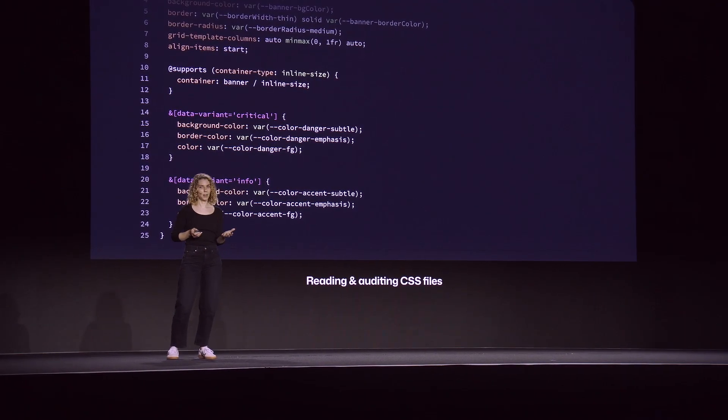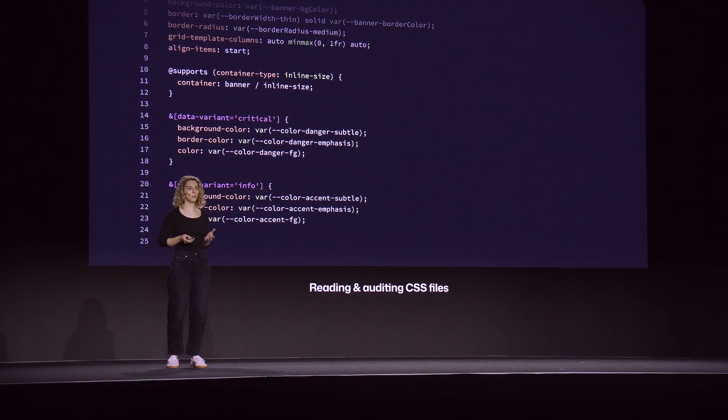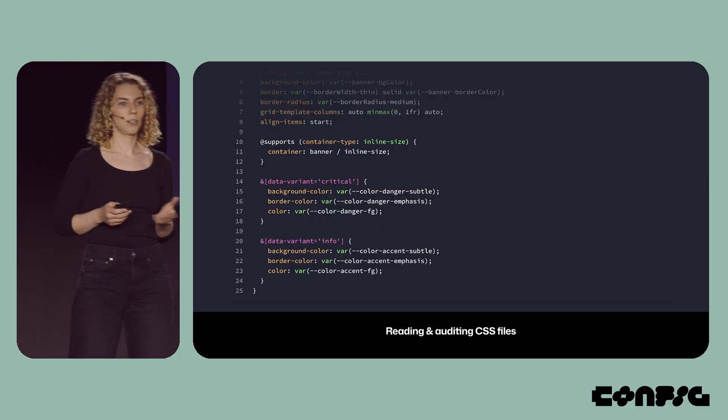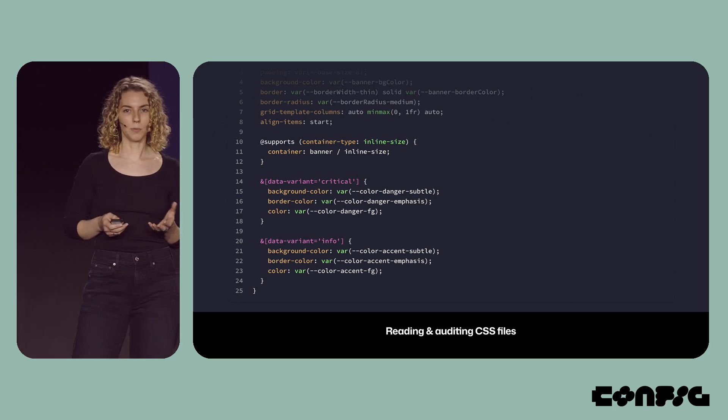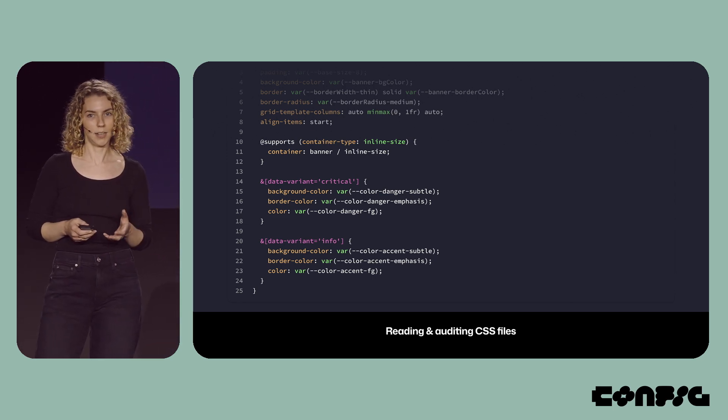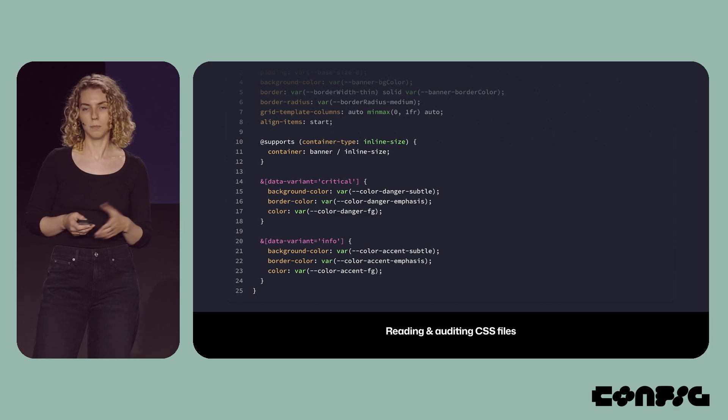Like any other design project, the first step is to establish a baseline and audit the existing system. We had a sense of how these colors should be used, but we needed a more realistic view. And for me, reading production CSS files is the best way to perform that kind of audit.